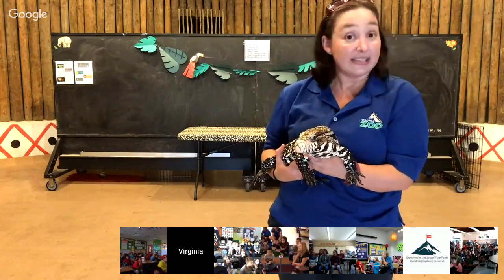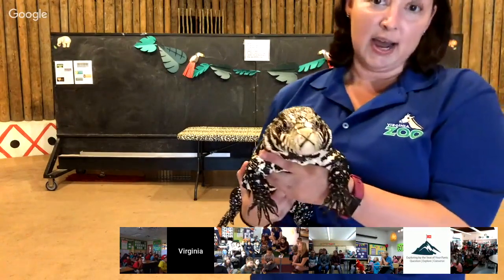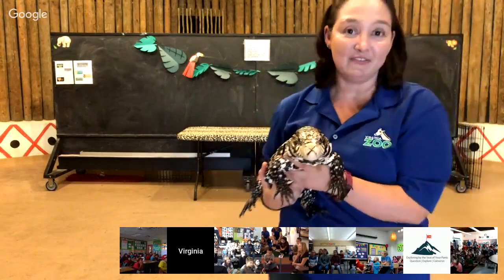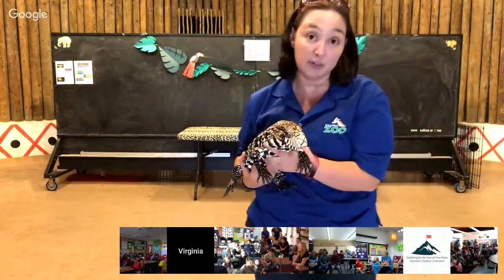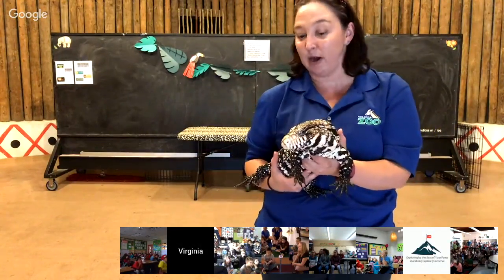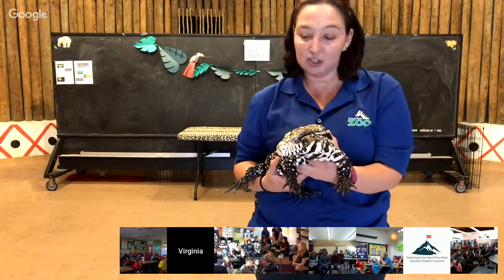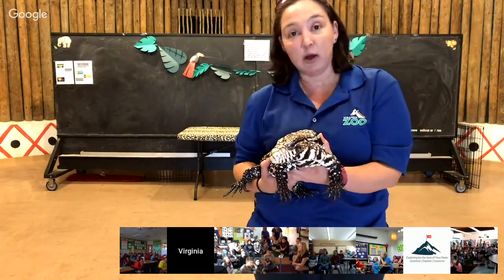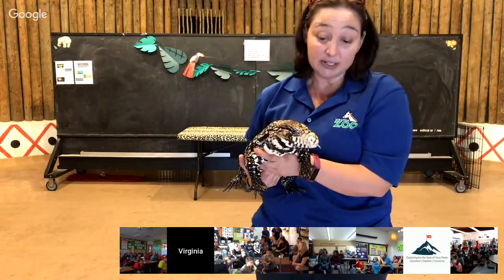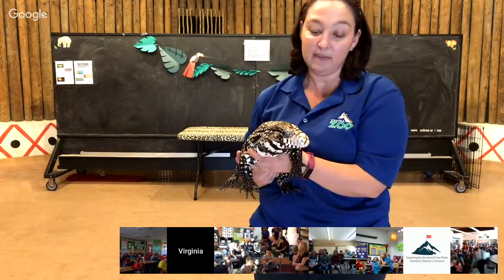She actually has a forked tongue. She can sense and smell the environment around her by using that forked tongue. Something really cool is she can actually tell directions of where her prey is. She might go after small mice or other smaller animals, and she'll also sometimes eat eggs. By sticking her tongue out, she can tell if a mouse is going to be on her left or on her right.